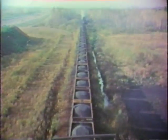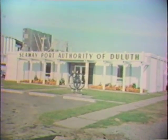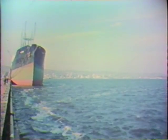Taconite is a hard, iron-bearing rock. It's shipped to Duluth and Superior in Minnesota and Wisconsin, and from there the ore is transported on the Great Lakes boats down to the steel mills for consumption as raw material in steel making.